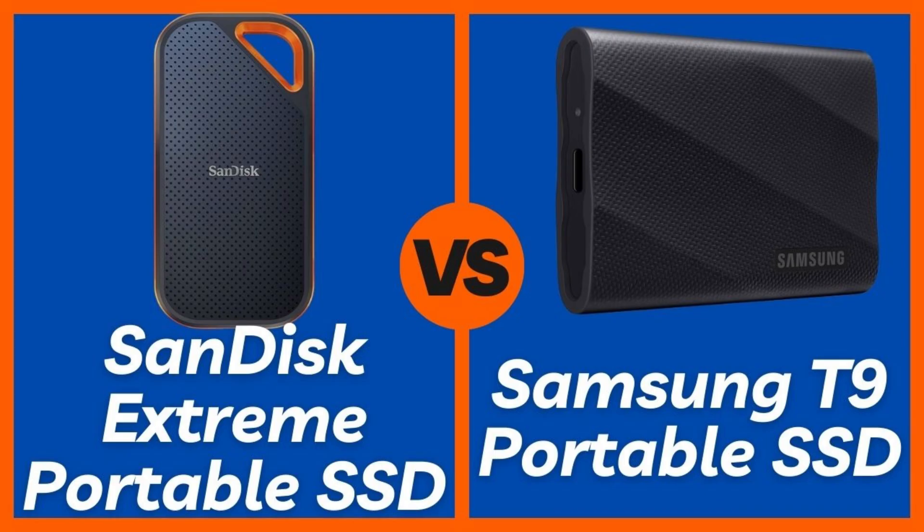In contrast, the Samsung T9 Portable SSD has a more industrial, professional aesthetic. It features an aluminum body wrapped in a soft-touch, rubberized exterior. While not IP-rated, Samsung specifies 3-meter drop resistance, which is still impressive for accidental falls. Its design prioritizes heat dissipation, crucial for its higher speeds, which is a pro for sustained performance.